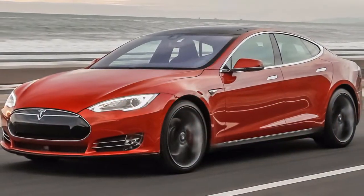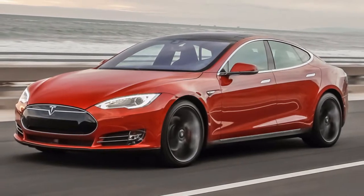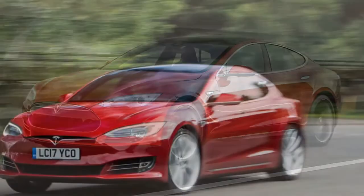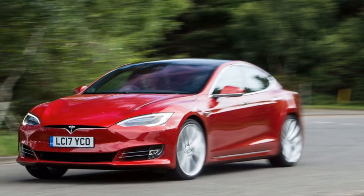The two vehicles also share an identical selection of upgrades, including Autopilot, 22-inch Turbine wheels, a sunroof, and Tesla's premium upgrades bundle.